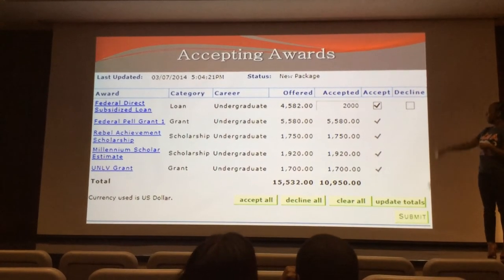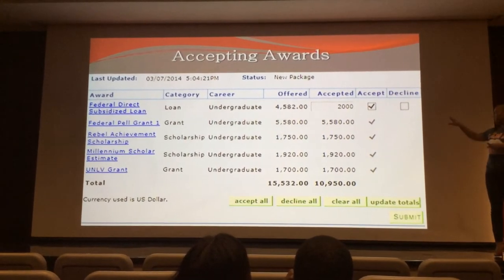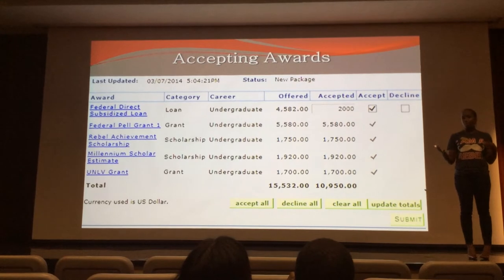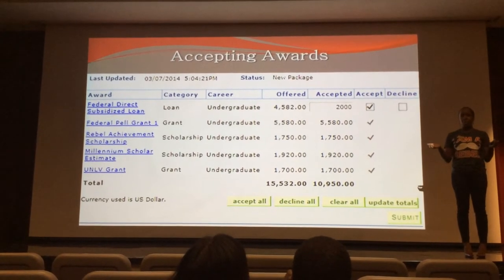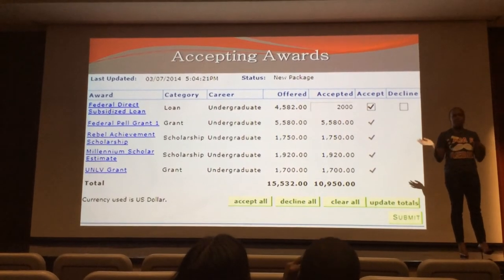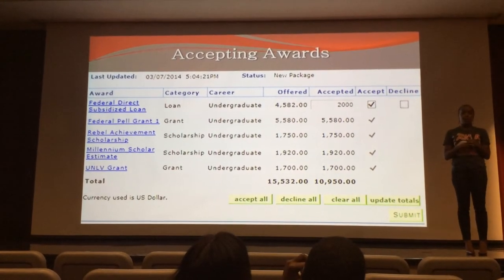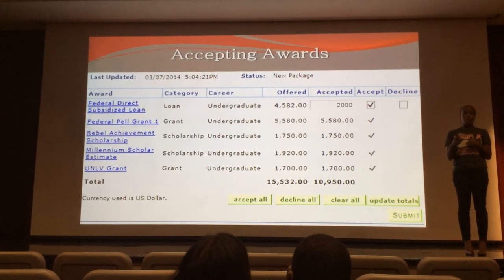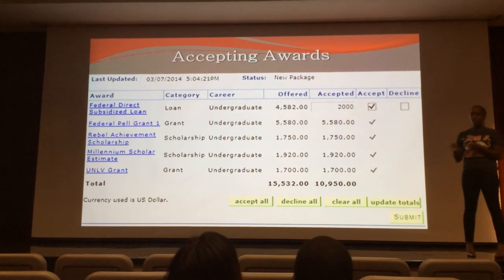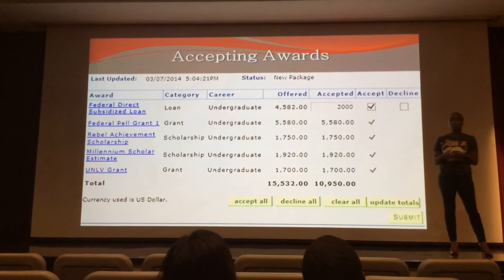The loan, however, is something the student decides to accept. They've been offered $4,500, but in the accepted box they've put in $2,000. The amount offered is the maximum offer — you don't have to accept the maximum amount. If you sit down, have a family talk, and decide you don't need all of that, you can change the amount to whatever you do need. Just know that whatever amount you enter will be divided in half — you will receive half for fall and half for spring. So this student is electing to receive $1,000 for the fall semester and $1,000 for the spring semester.